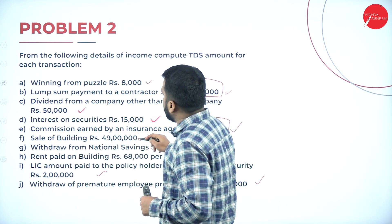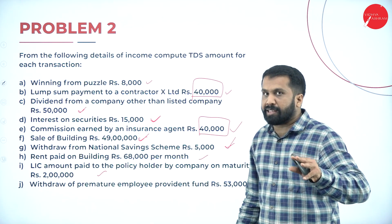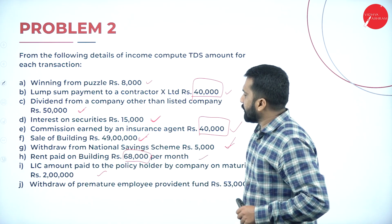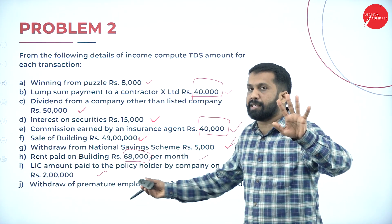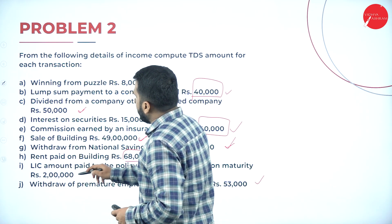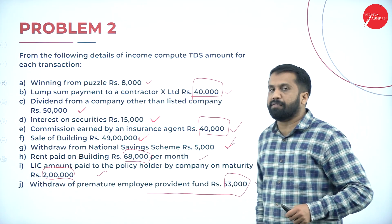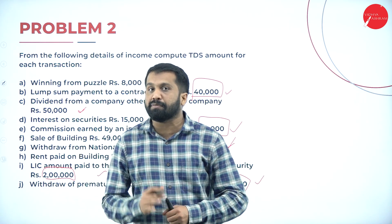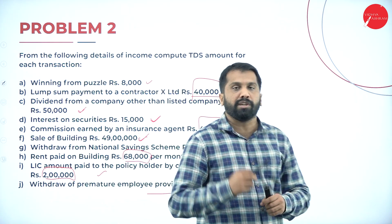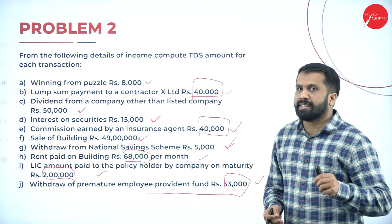Sale of building: 49,00,000. Withdrawal from National Savings Certificate: 5,000. Rent paid on building: 68,000 — we have a limit of 50,000, so it is above 50,000 and we are supposed to calculate TDS. LIC amount is 2,00,000. Withdrawal from premature provident fund: limit is 50,000, but we have 53,000, which is more, so it is supposed to be taxed.